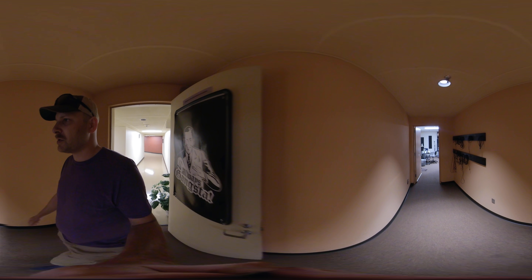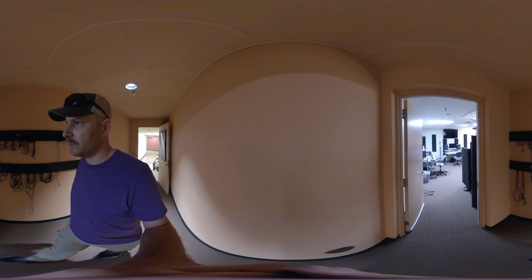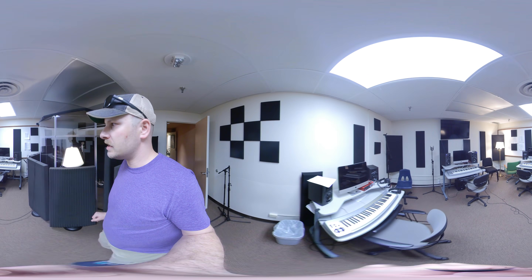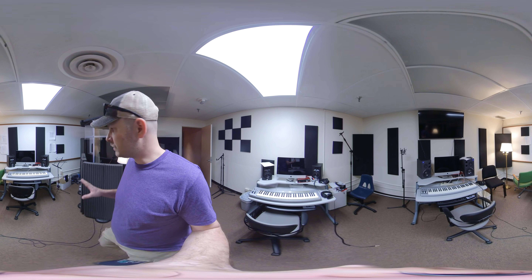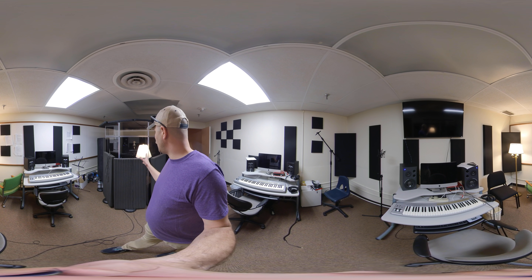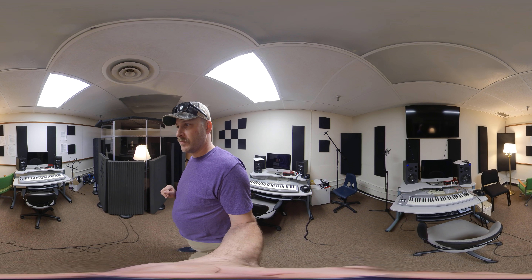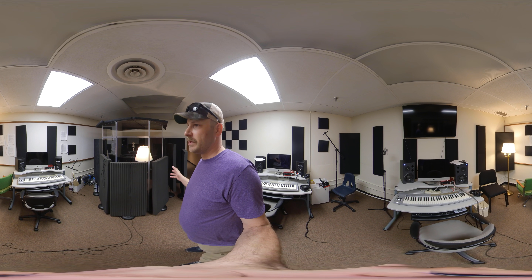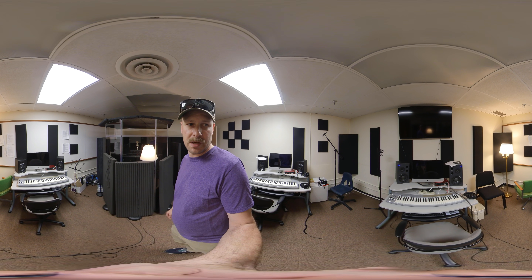Lastly, we have the Music Department Recording Studio. The Recording Studio has three workstations and the booth for vocal recording. Everything is able to be digitized and worked within the computers here.